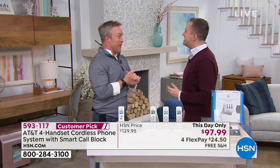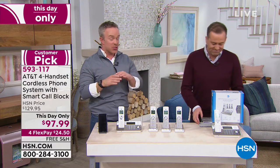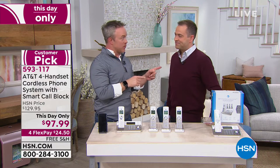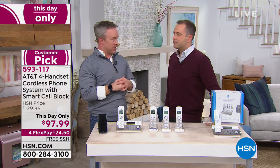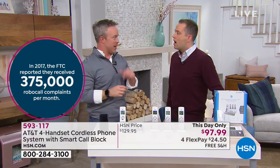Hey, good evening. I'm excited about this — I love this AT&T set of phones. This is the one from earlier today, but it's the one I've given as gifts and the one I use at home because it's so versatile and really so timely. You know, last month with the government shutdown — guess what else was shut down? The do not call list. Five billion robocalls came through to everyone's household. And normally there are 375,000 complaints to the Federal Trade Commission in a month. So this has a built-in smart call blocking system.